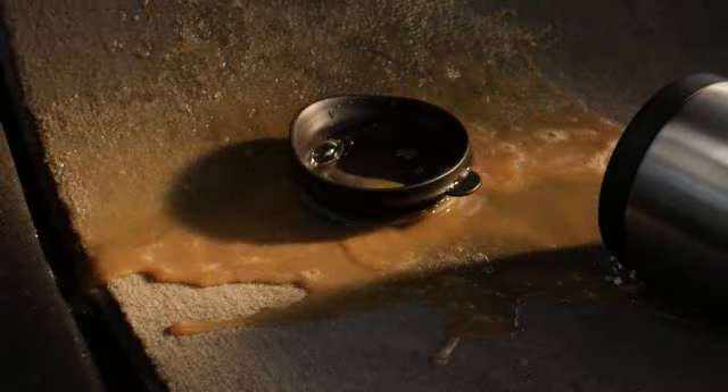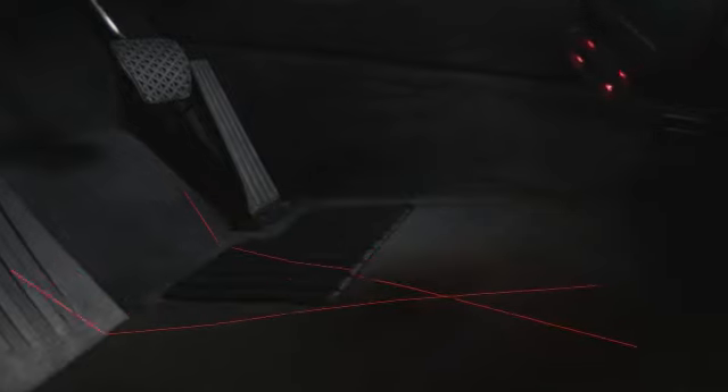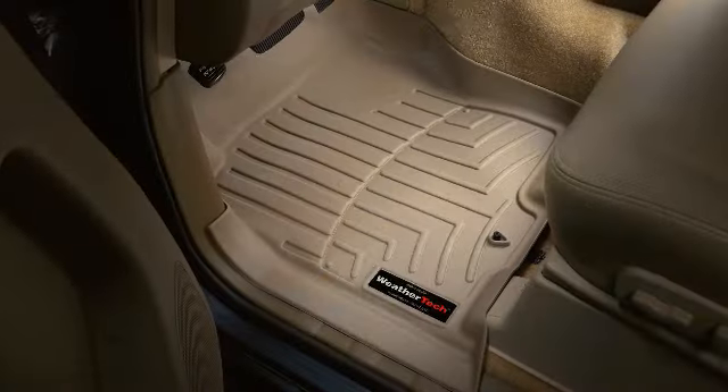Nothing is tougher on your car's floor than you. That's why there's WeatherTech Floor Liners. WeatherTech Floor Liners are laser measured to custom fit and perfectly protect your specific make and model.